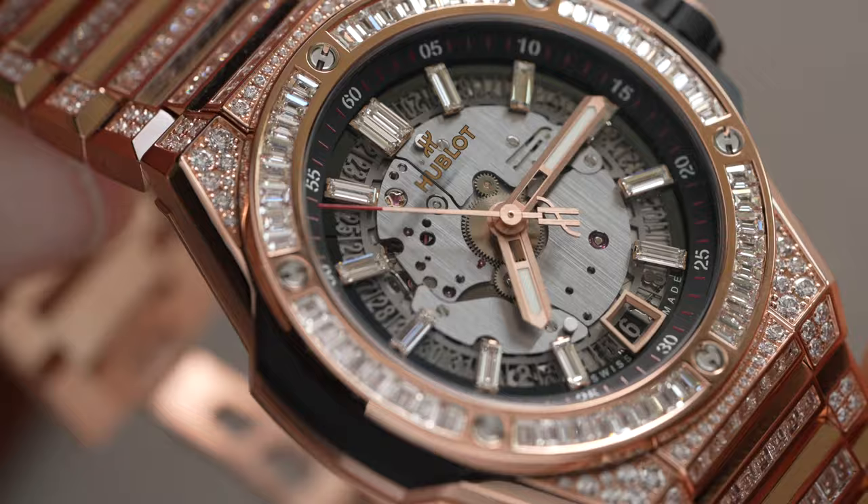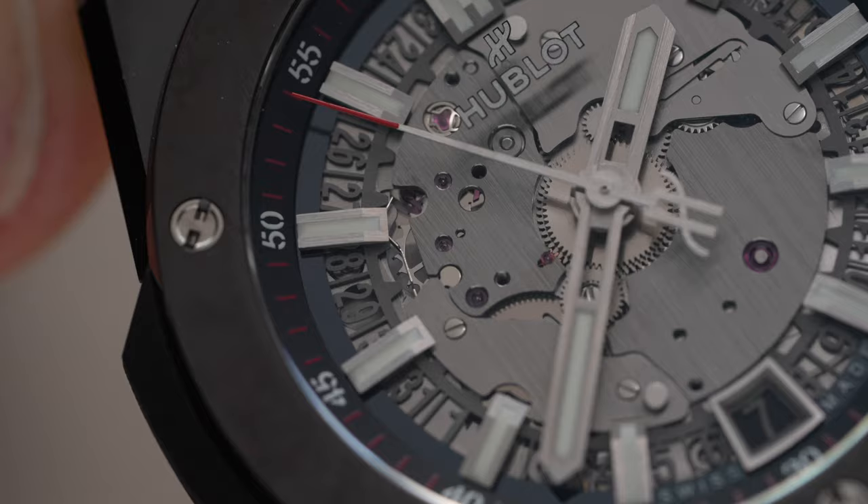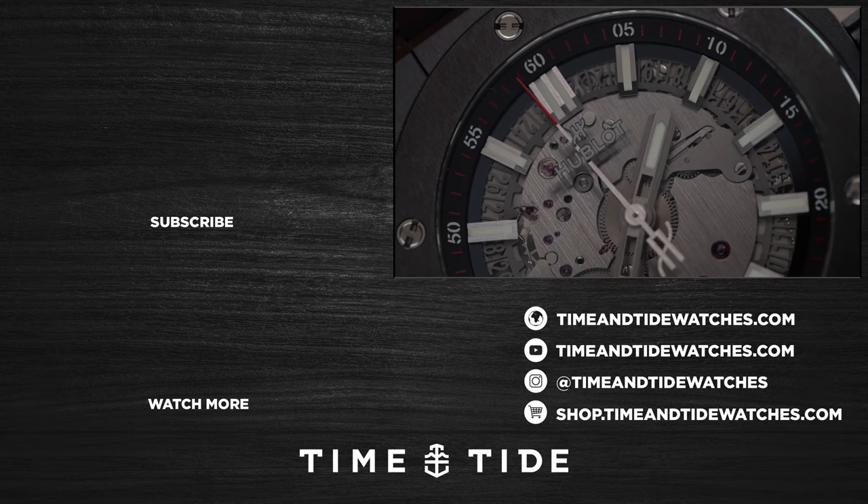So what do you think of this new offering from Hublot? Does it fly close enough under the radar for you? Let me know in the comments — curious to know what you think. If you've enjoyed this video and haven't yet subscribed to Time and Tide, we need your support — it's as simple as a click of the button. I'll see you on the flip side.